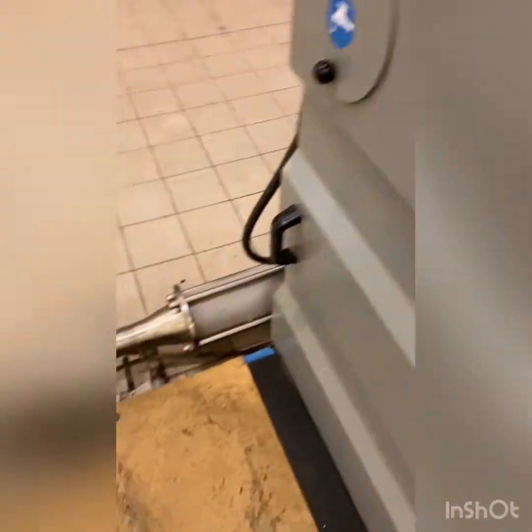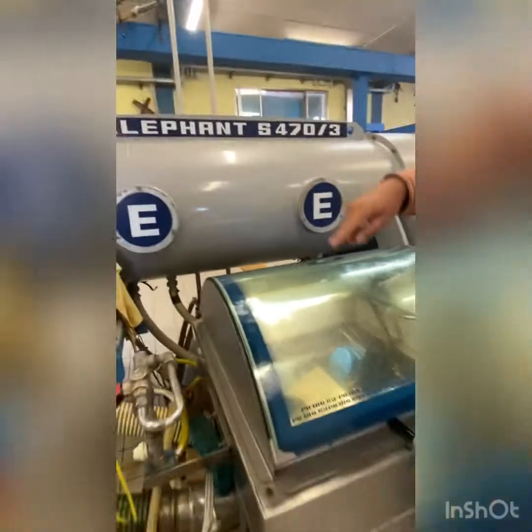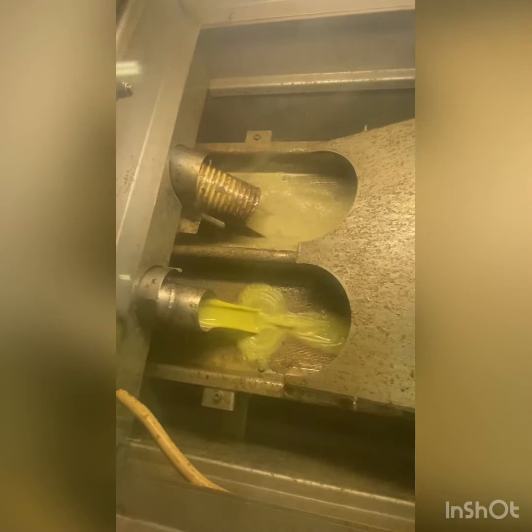From here the olives are being further mashed and separated from the water inside them. Salvatore explains that the top part is where the water comes out, and the bottom part is where the actual oil comes out of the olive.